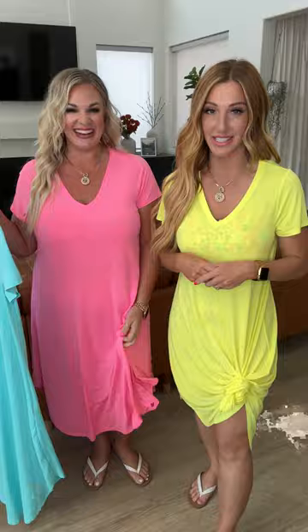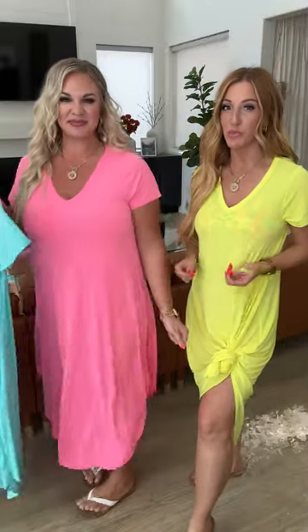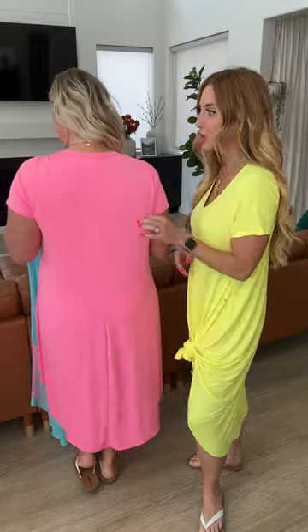This maxi cover-up from Dear Scarlet is fabulous — you need all three colors. This is so cute tied. It's a Bulgari material, and this is a sheer maxi, so keep that in mind. It's great for a cover-up and it looks so cute.